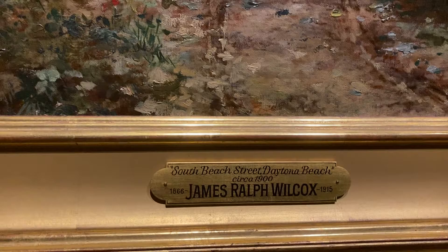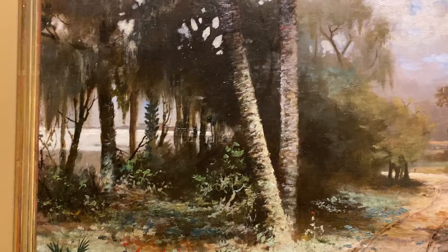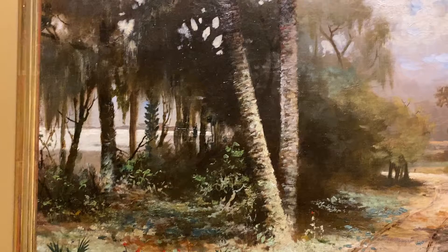This is done by Ralph Wilcox. He was from New York and he didn't do a lot of oil paintings. He mostly did watercolors and topographical views, but there are a few rare oils that he did, and this is his largest known oil painting that we know of.